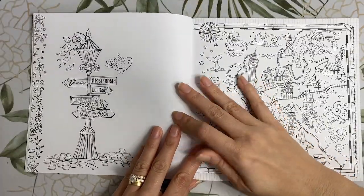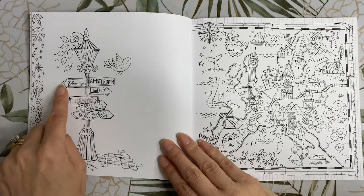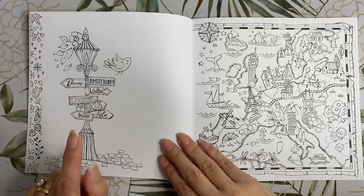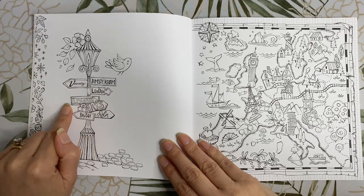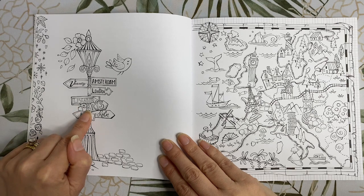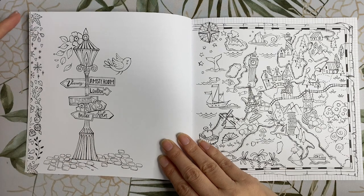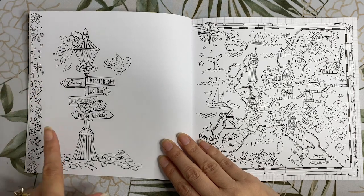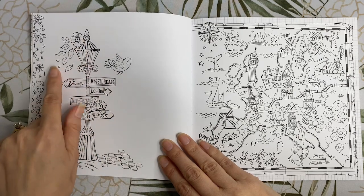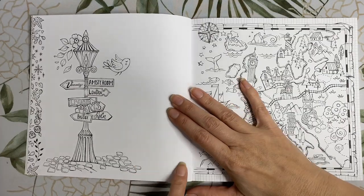We have a lamp post with signs of places we might be visiting throughout the book, some written in German: Amsterdam in the Netherlands, Venice Italy, London England, Lisbon Portugal, Paris France, Cologne Germany, and Bruges in Belgium. There's also a leafy border down the side — if you're feeling creative you can draw in more leaves, have them swirling around the lamp post up to the flower and the other leaves at the top, and you could also carry on with the cobblestone path as well.